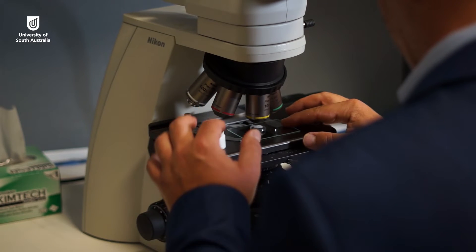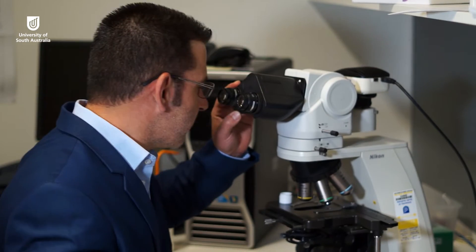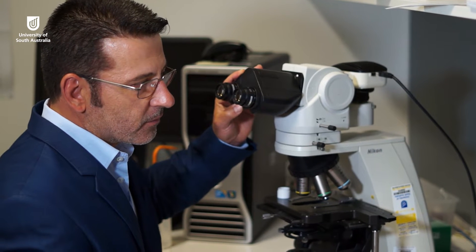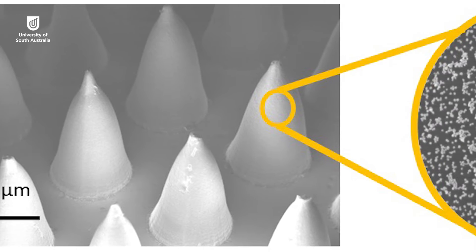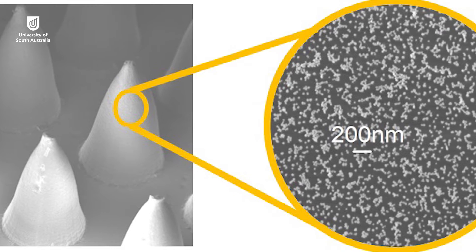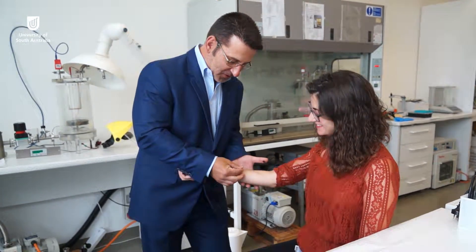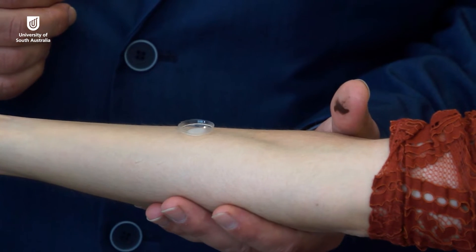I'm Professor Karsamir Vasilev from the School of Engineering of the University of South Australia. Some time ago we started research on microneedle technology for transdermal delivery of therapeutics. These microneedle patches consist of an array of microneedles that are about 700 micrometers in length and are made of biodegradable polymers. Since the needles are only 700 micrometers in length, they do not reach the hypodermis or the blood vessels, which makes them very painless to use.